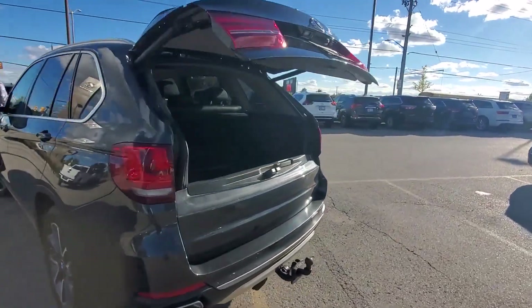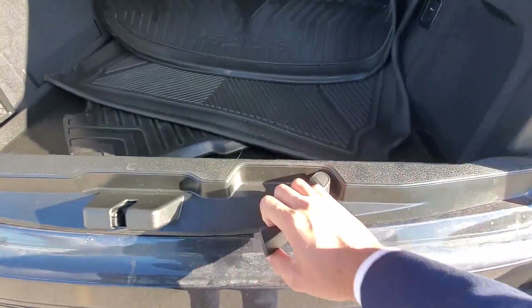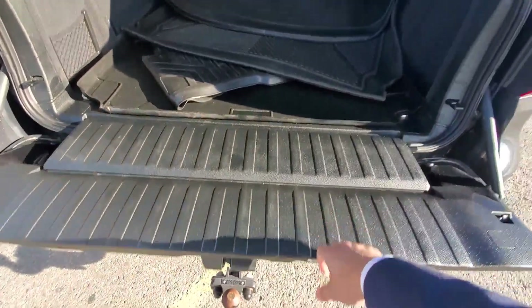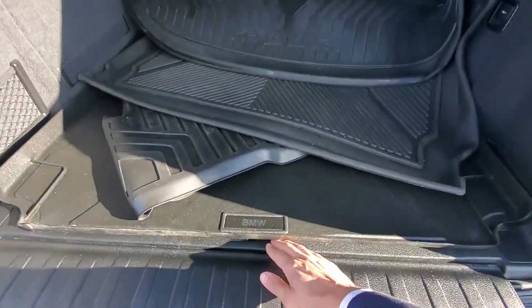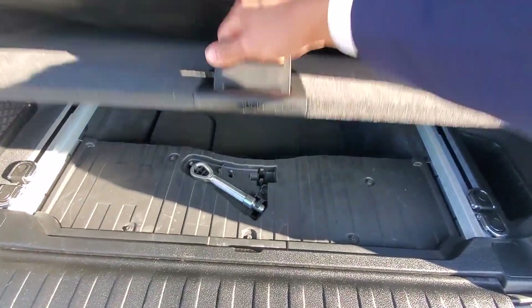The trunk has automatic lifting. You can also open this part of the trunk for more access to the back. You also have a lot of storage space under this compartment, and storage space here as well.